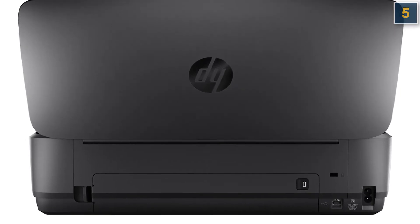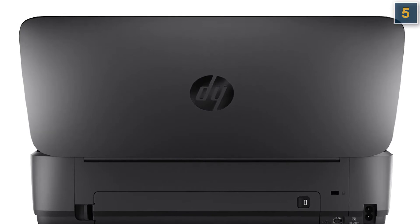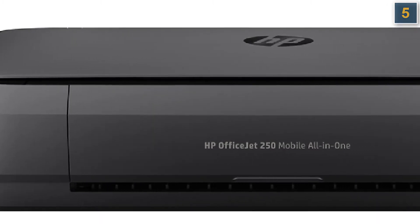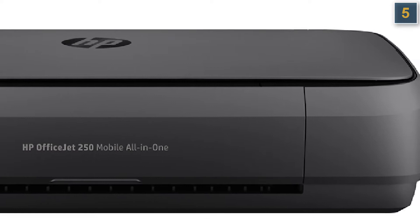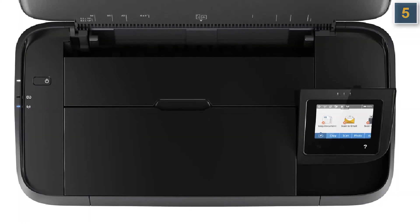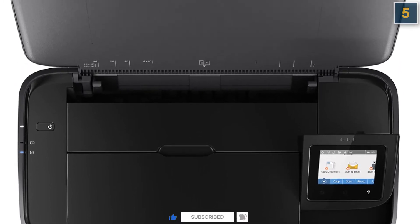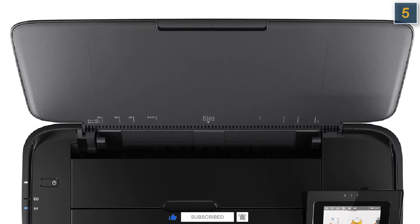Whether printing basic text documents, color photos, or scanning material to save for later, the quality was superb. And somehow, despite the printer's small size, it manages to boast a 2.5-inch color touch screen, a 10-page automatic document feeder, and a total travel weight of just 6.7 pounds with a battery attached. We wish it were a little less expensive or had slightly better battery life, but these are small complaints given how much you can do with the HP OfficeJet 250.